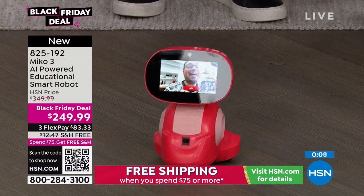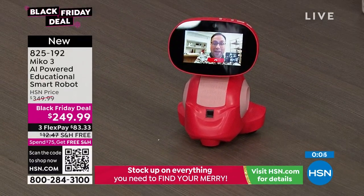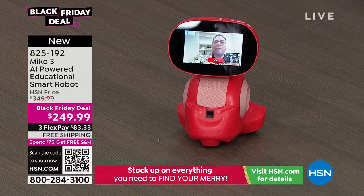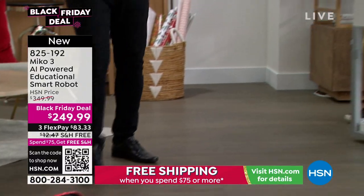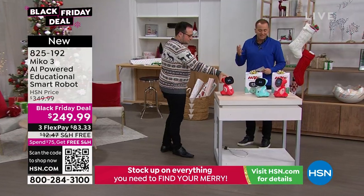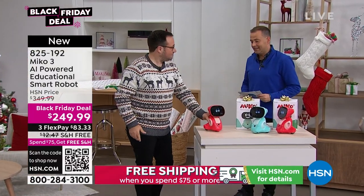This is a truly interactive robotic learning toy for kids around 5 to 10 or 11, though kids of all ages will love MeCo. It's everything they said it was: high-resolution display, high-performance speakers, specialty sensors, built-in camera, interactivity, coding, STEM. We've never seen anything like it.